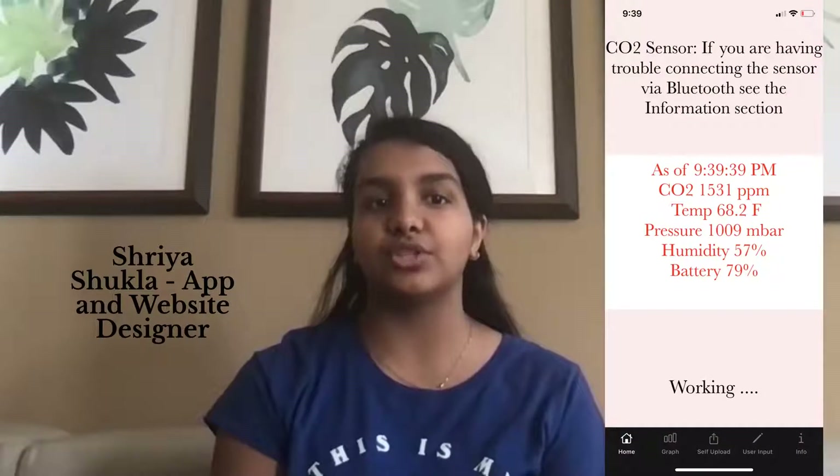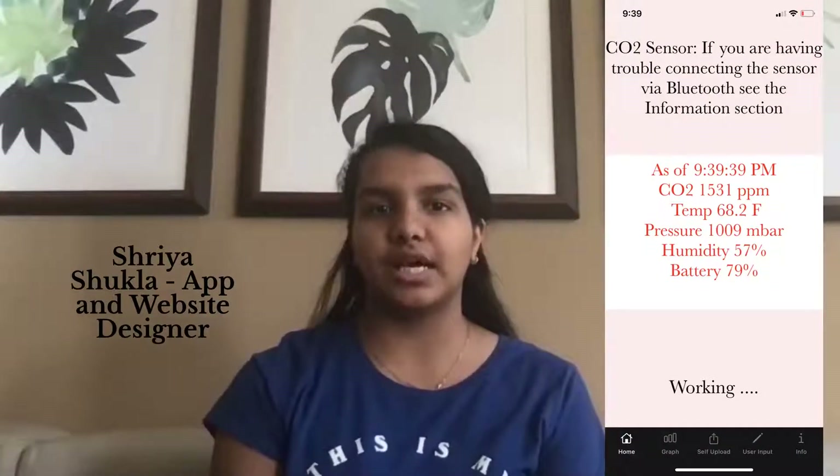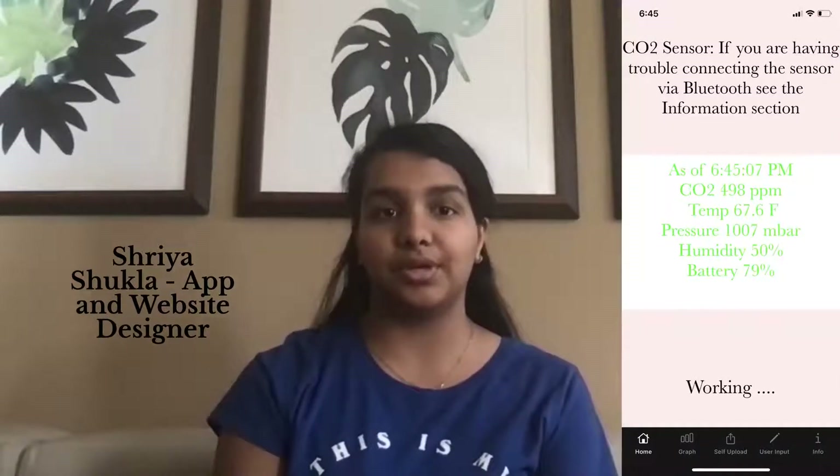We then set out to create our app, CO2 Sensai. CO2 Sensai helps improve ventilation to reduce the spread of COVID or other diseases transmitted through the air. Our app displays the carbon dioxide levels of the building or your household on the homepage. Then, based on how high the levels are, the text of the CO2 levels will change. For example, if the levels are dangerously high, the text will be red, but if they're perfectly fine, then it will be green.